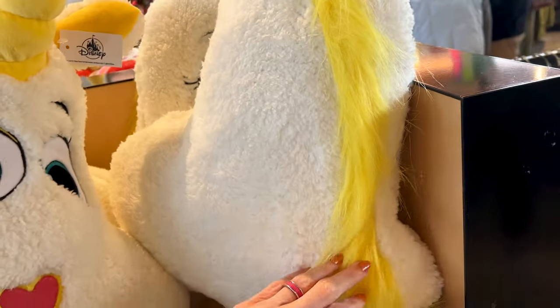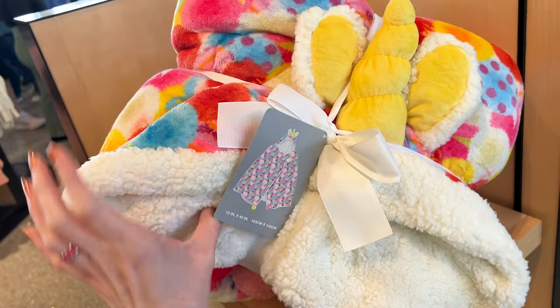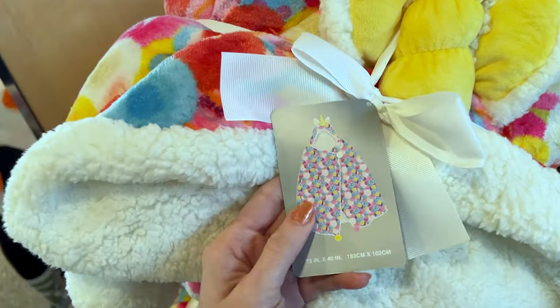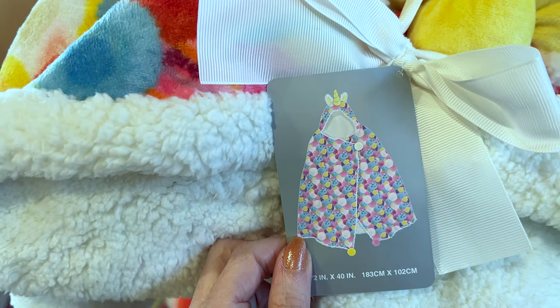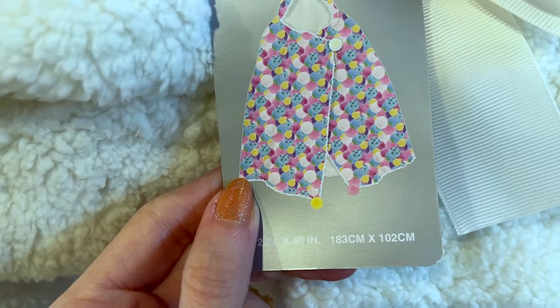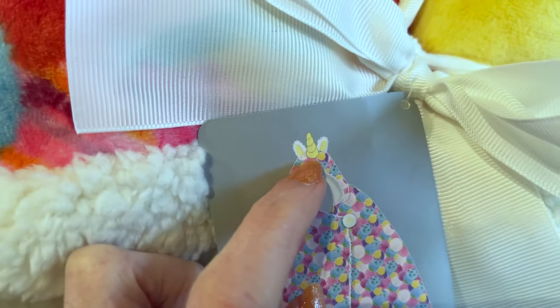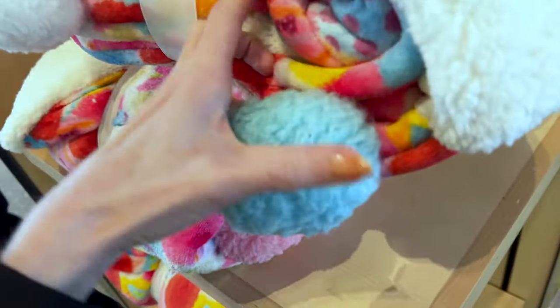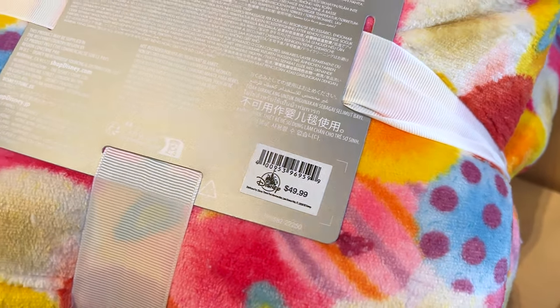They also have Buttercup here as a plush pillow — let me show you the horn. The back has her yellow hair and she is $40. They have a new fleece throw, and on the inside it does have sherpa and a little hoodie so you can button it up around you. It has pom poms at the bottom and a little unicorn horn and ears — I'm guessing that is Buttercup. Look at the large pom poms — it is $50, which surprises me. I was expecting more, so not too bad.